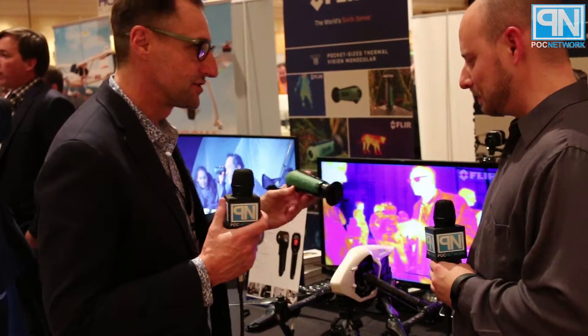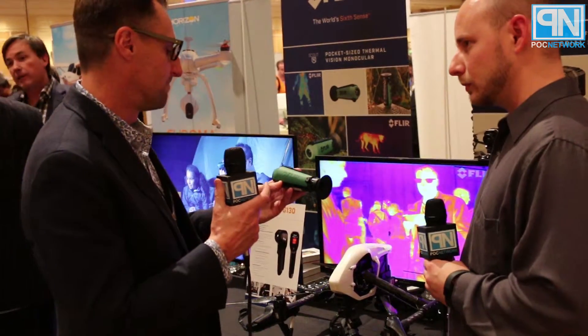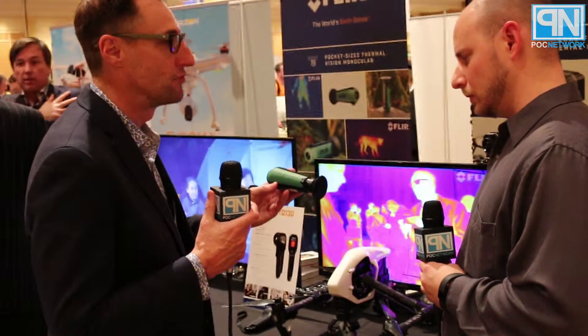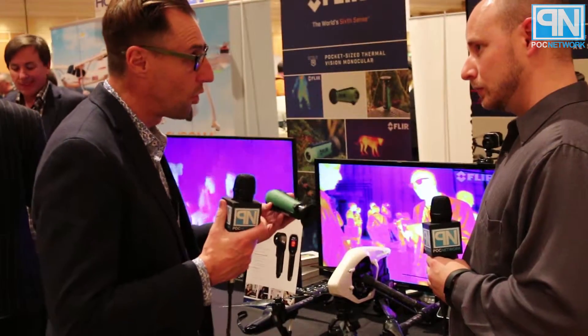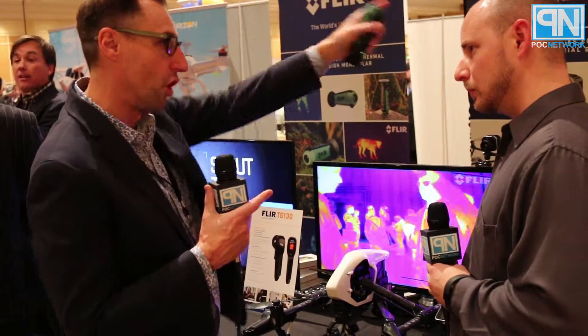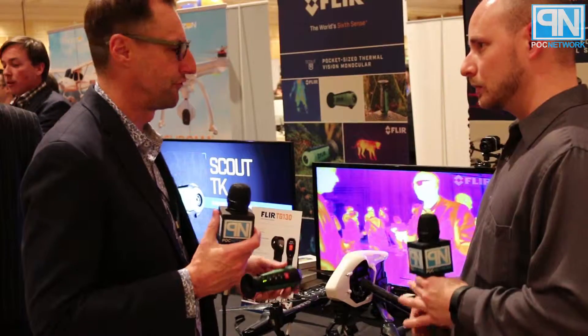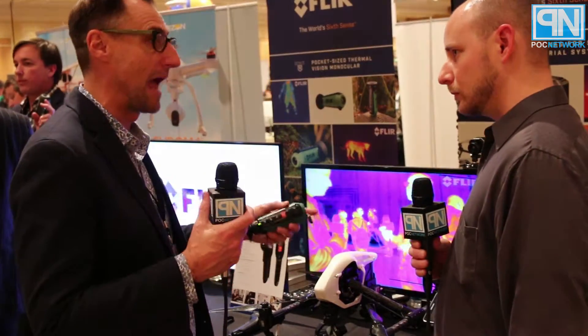We also released the Scout TK, which is basically a handheld thermal monocular for outdoor use. It also uses the Lepton camera core, but it has a lens designed for longer range outdoor use — for animal viewing, hiking, camping, and that type of thing.